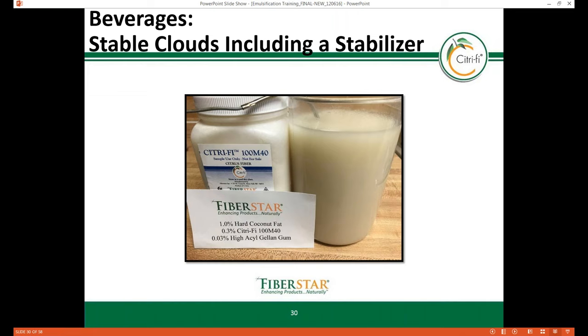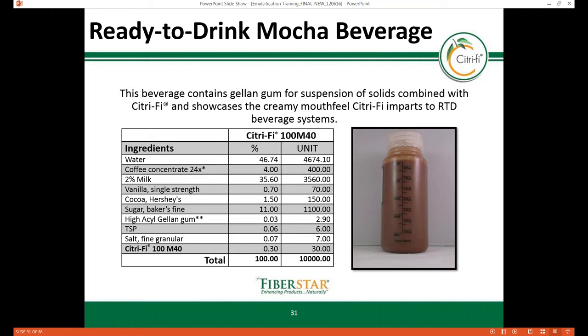In this slide, 0.03% gellan gum is used as a suspending agent and stabilizer along with 0.3% Citrify 100M40 for its emulsification properties. At the University of Minnesota's pilot plant, a full-scale trial was conducted showing how Citrify 100M40 and gellan gum can be used together to produce a stable mocha beverage over time — the sample in the picture has been held for four months and is still stable.